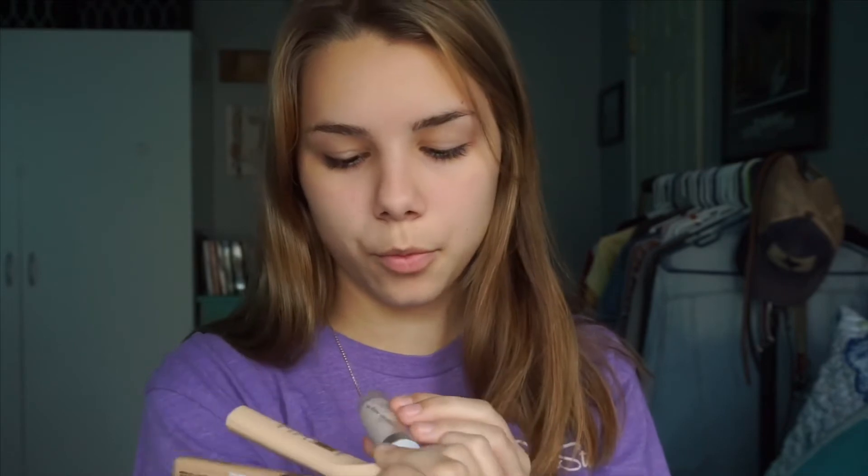Next, let's do concealer. These are the three main ones I use: the Maybelline New York one in Sand, the L'Oreal CC one, and the ColourPop one. Because I'm a little more tanned since it's summer, I'm going to be mixing them. I put the Maybelline one on my dots and then mix it with the ColourPop one.